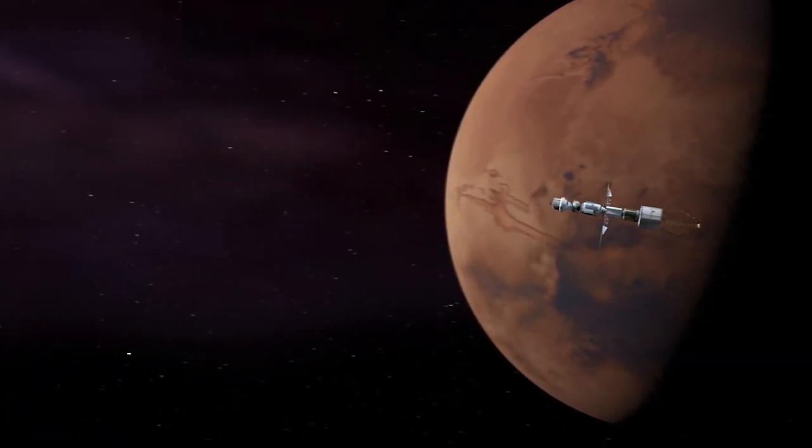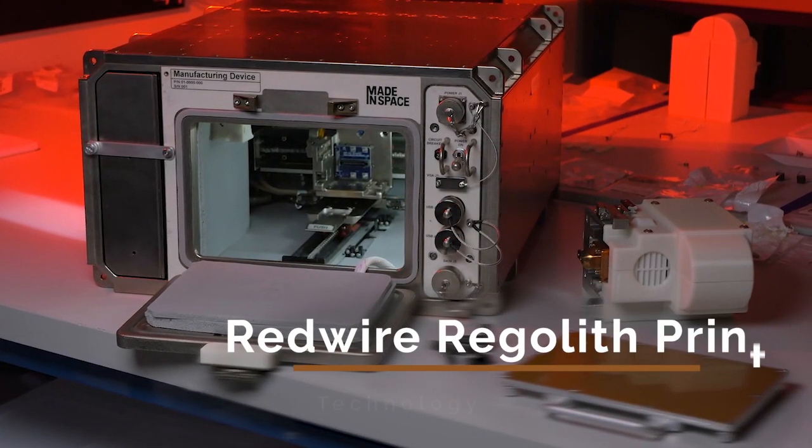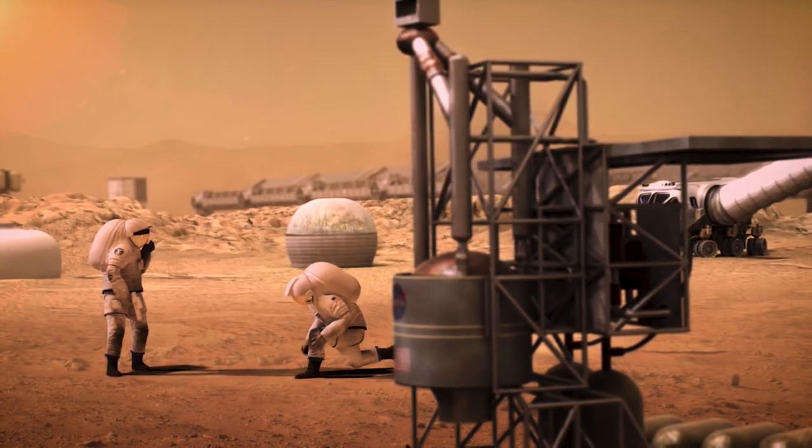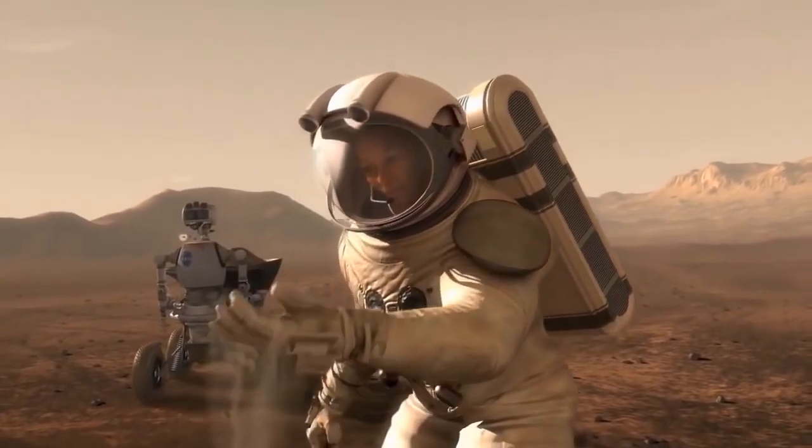Looking forward, we have our sights set on the Moon and Mars, and the Redwire Regolith Print Study demonstrates how we might 3D print future tools using resources like loose rock and soil found on our planetary neighbors.